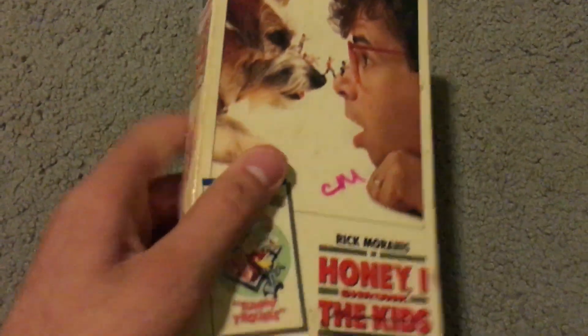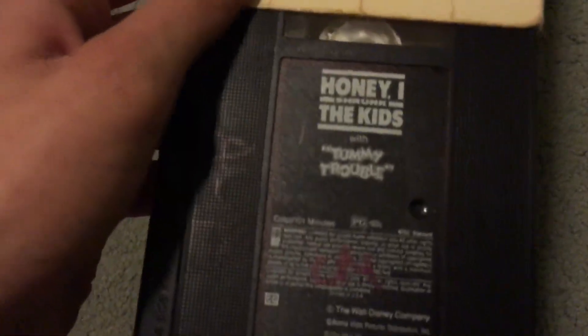Here's Honey, I Shrunk the Kids with Rick Moranis — a good film. It even has the short film Tummy Trouble with Roger Rabbit. I also have Who Framed Roger Rabbit, of course.